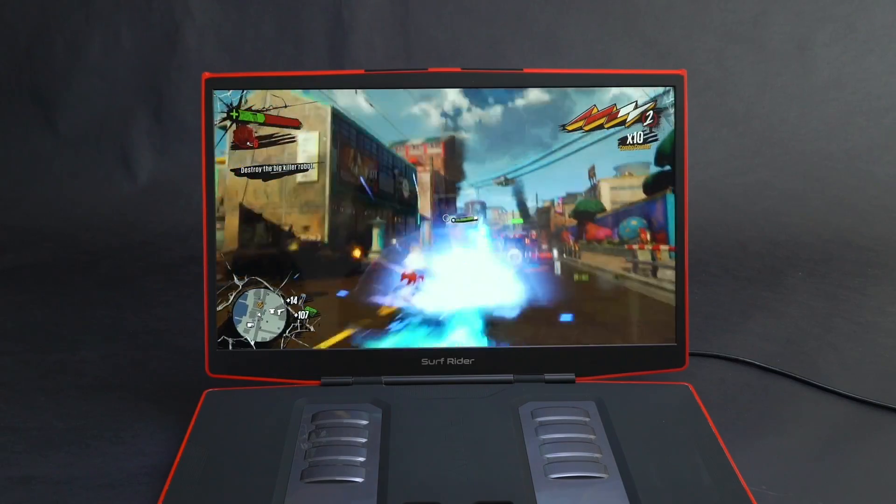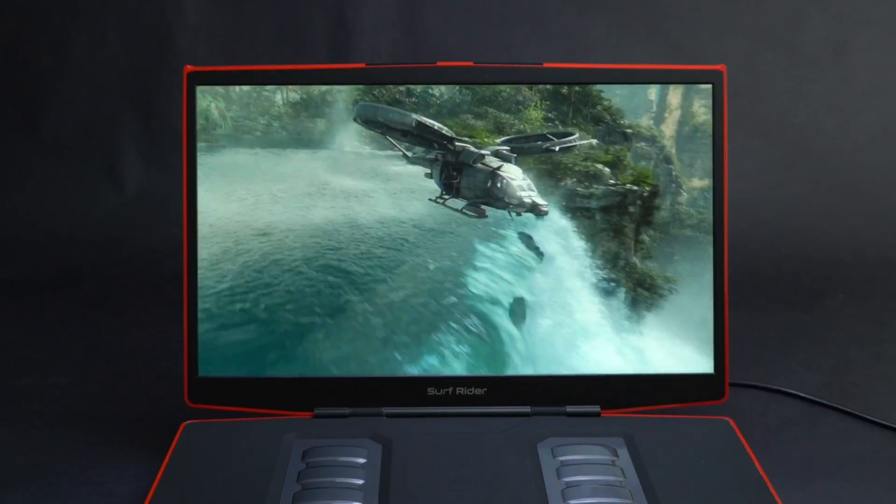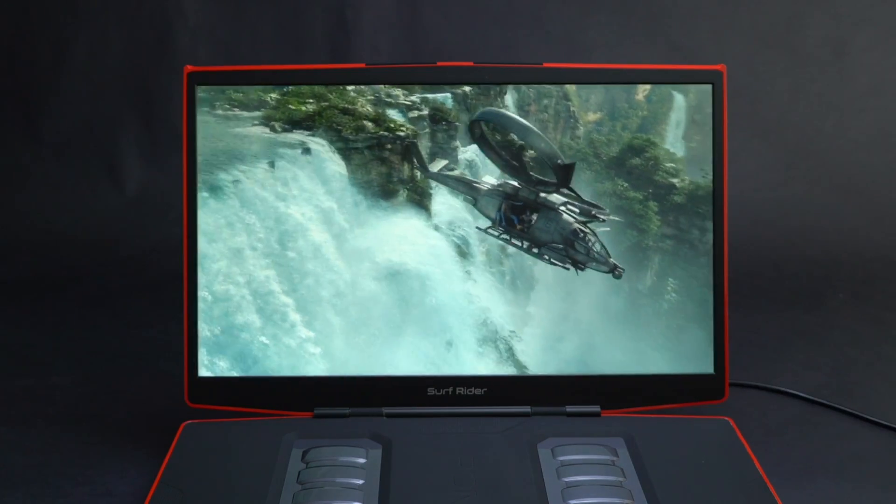Pony is also introducing a 4-speaker sound system, including Bluetooth, headphone jack, and auxiliary input — allowing you to connect any device.